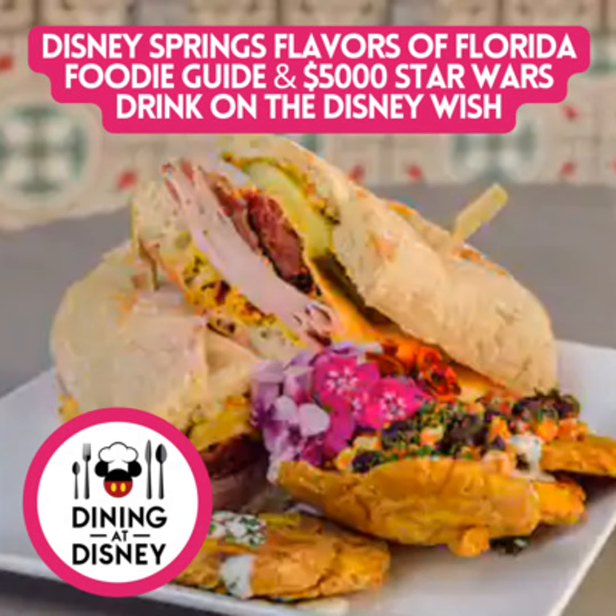Meanwhile, what we have to talk about is the foodie guide — Flavors of Florida — presented by Corksicle. This is Disney Springs and it's taking place July 5th, starting tomorrow through August 14th, over 30 restaurants and shops at Disney Springs.